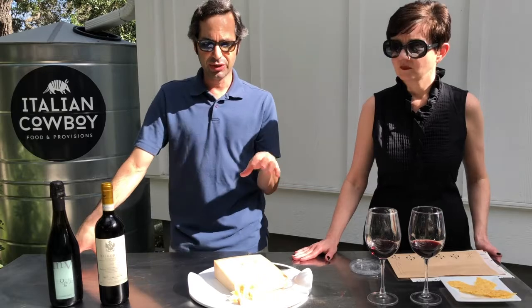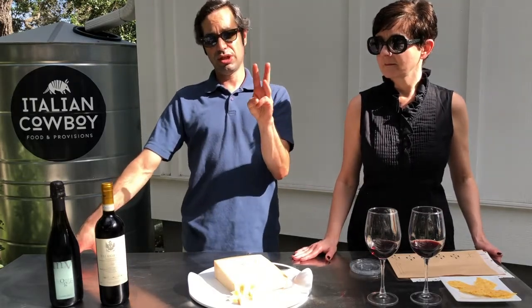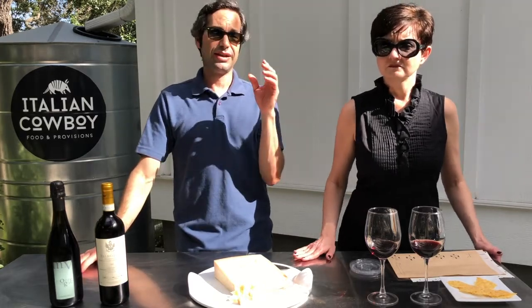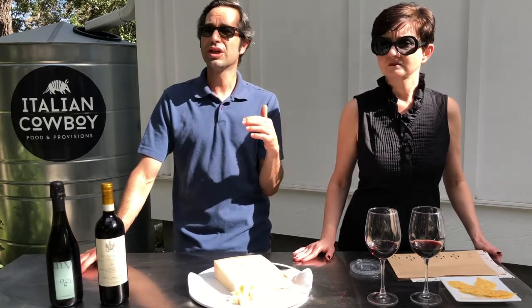Parmigiano-Reggiano is an ancient cheese going back centuries. It's made with just three ingredients: raw cow's milk, salt, and a coagulant — and that's it.